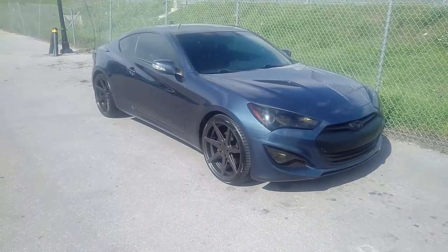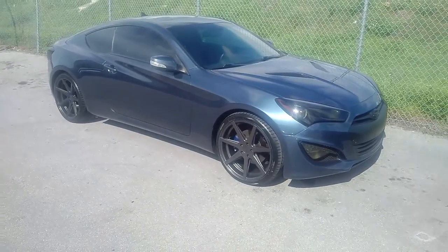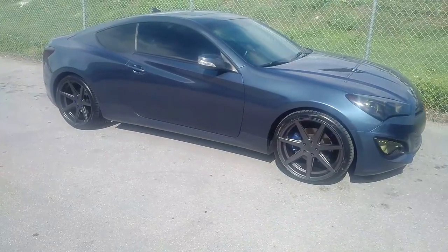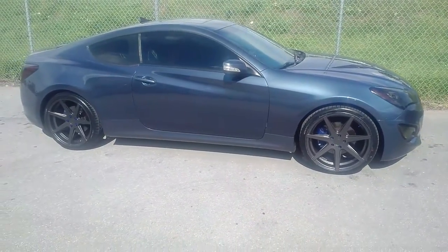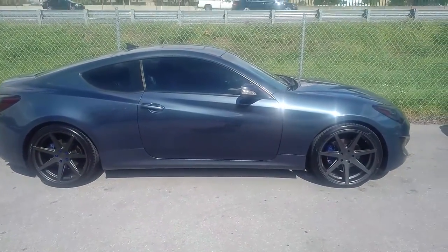This is your boy KB from Doves and Tires TV at DovesandTires.com — tires, wheels, and more shipped to your door. Right now we are looking at a Rohana RC7 in graphite, 20x9 and 20x10, on a Hyundai Genesis Coupe. It came out really nice on this vehicle.